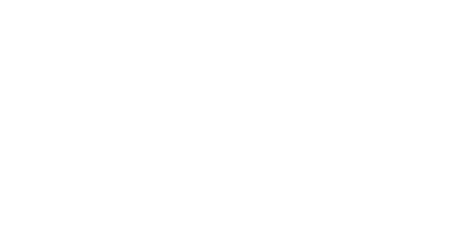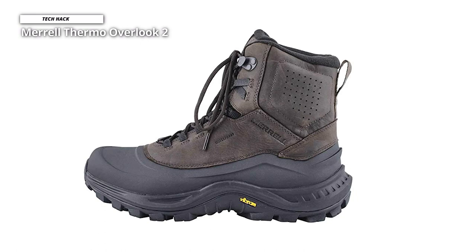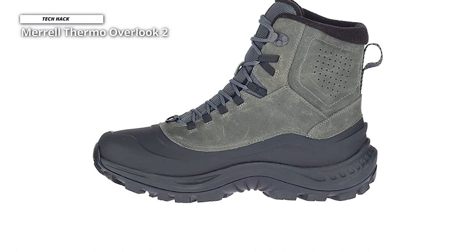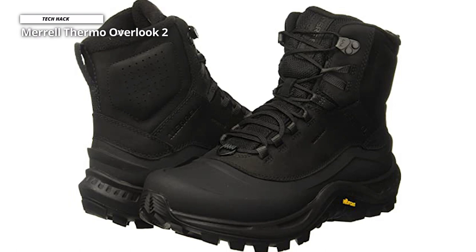Merrell Thermo Overlook 2 is built for protection. These boots have an mSelect Dry barrier membrane and a TPU waterproof shell that offers the best waterproofing while remaining breathable for all-day comfort. On those extra cold nights, the 400 grams of mSelect Warm lightweight insulation combines with a fleece lining for a warm and cozy feel. The Thermo Overlook 2 also has a removable contoured insole with a reinforced heel that offers a soft feel while still supporting your feet. These boots feature a Vibram Arctic Grip all-terrain outsole designed for wet and icy conditions, giving you a sure-footed feel when you need it most.